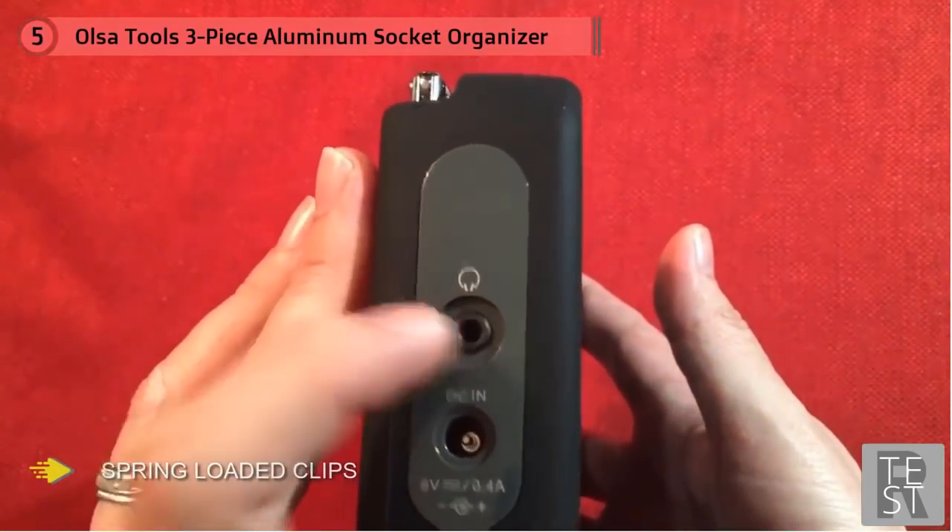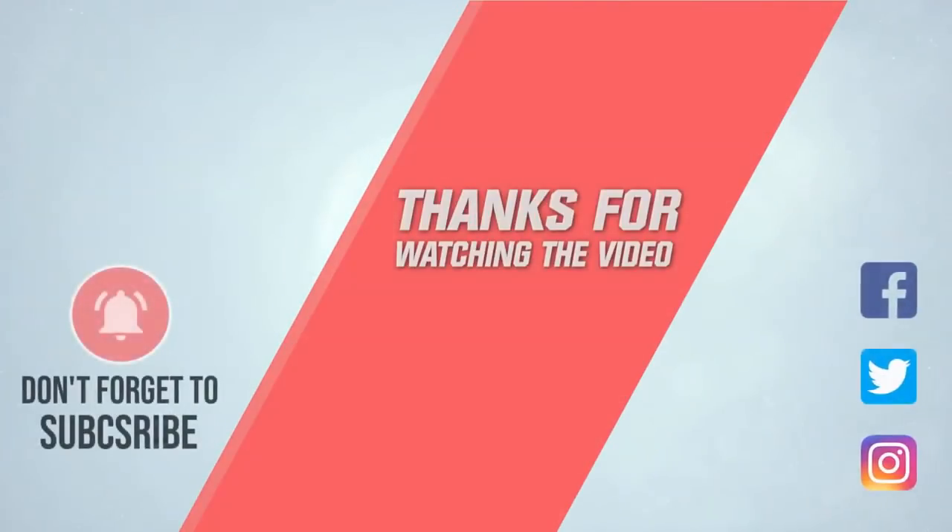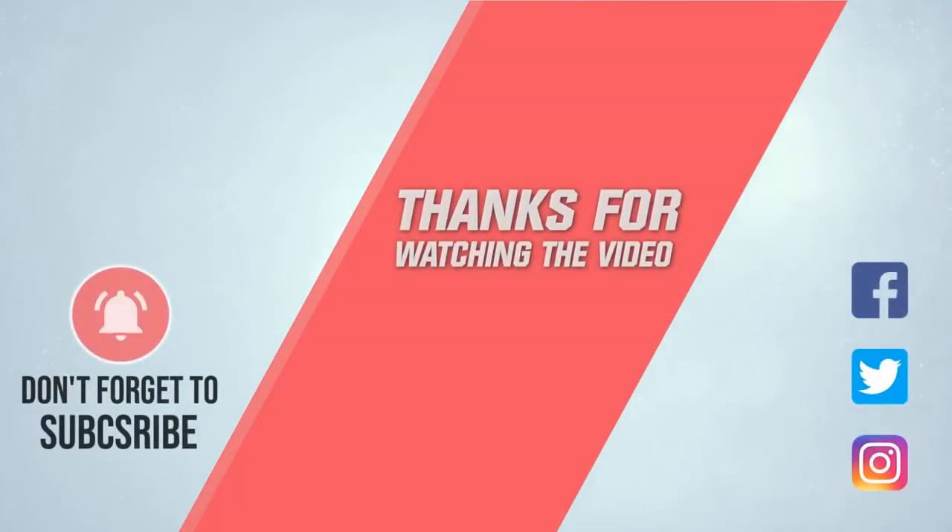It's pretty straightforward and easy to figure out even without reading the manual. For more details, click the link in the description. Thanks for watching the video.